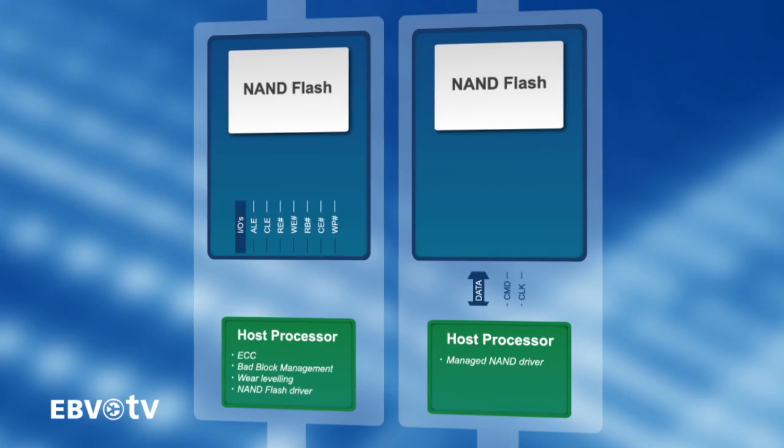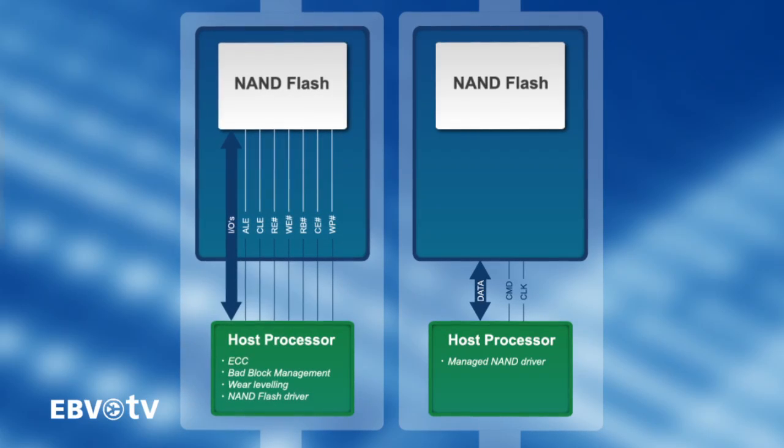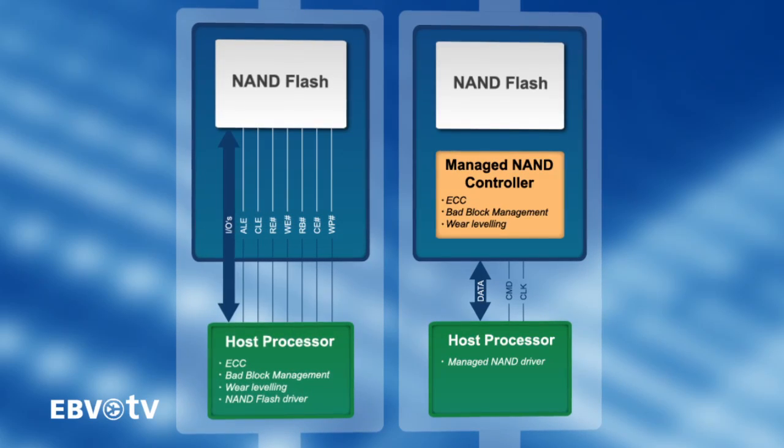eMMC combines high-capacity NAND flash memory with a high-speed multimedia card controller in a single FBGA package.